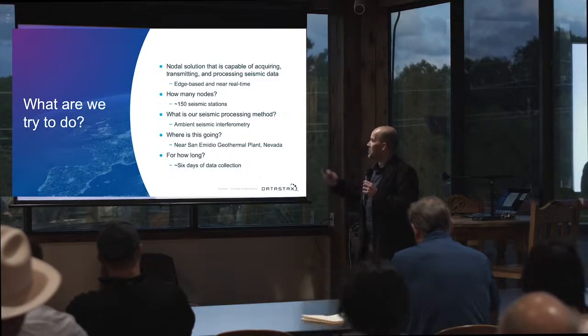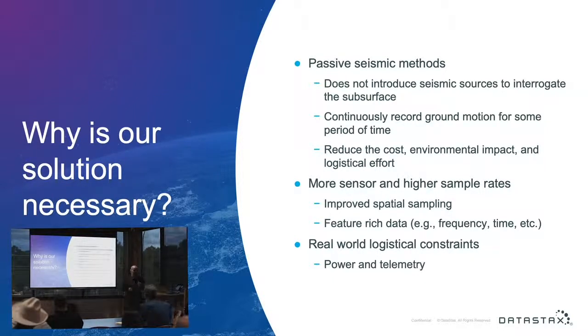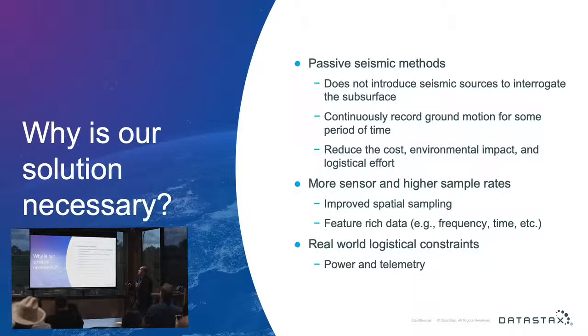We're shooting for six days of collection outside at a geothermal plant in Nevada. Why is our solution necessary? We're using passive seismic methods, which means we're not introducing sources into the ground. Instead of those big vibrating trucks that oil and gas uses — active sources — we're using recorded ground motions that are basically noise: anthropogenic man-made noise or naturally occurring noise like microseisms or earthquakes. The reasons: reduced costs, lower environmental impact, and lower logistical effort.